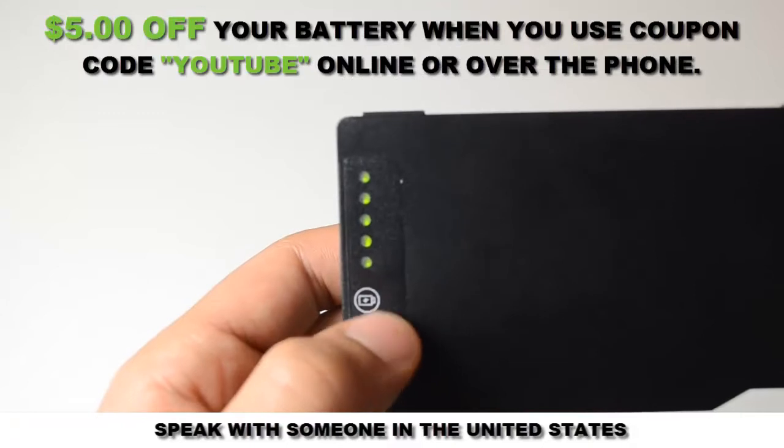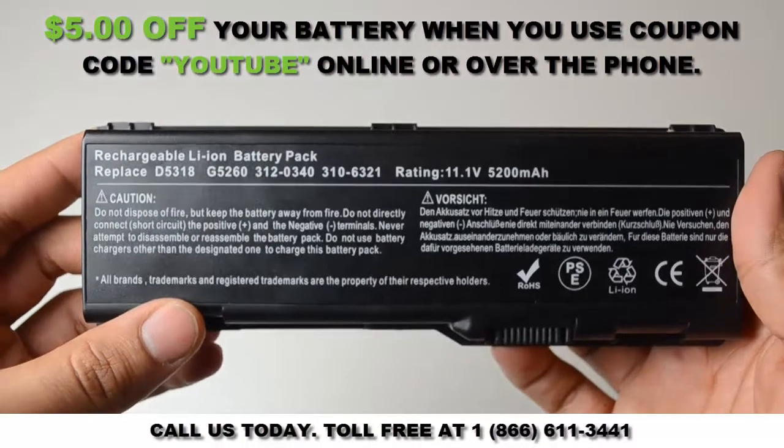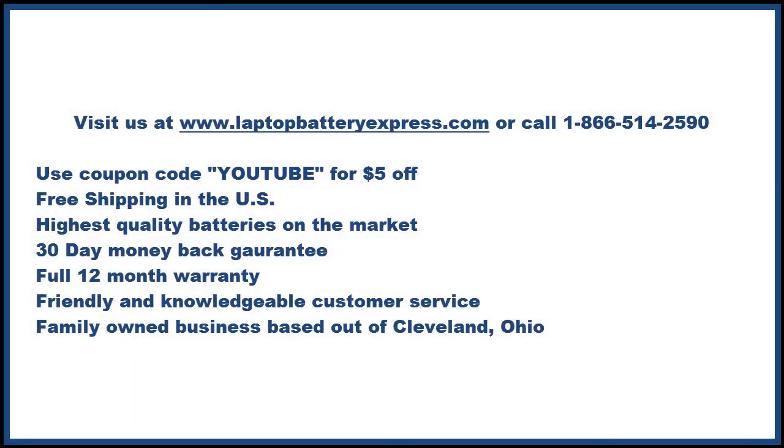If you're still unsure whether or not this battery is right for you, give us a call toll-free at 1-866-611-3441, and one of our customer service representatives would be more than happy to help you in determining whether this battery is right for you.